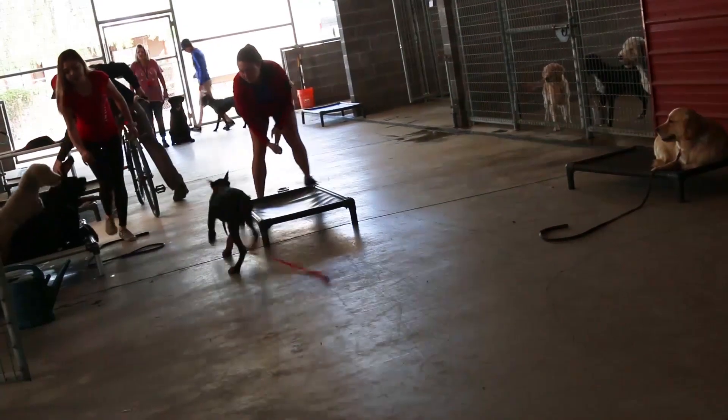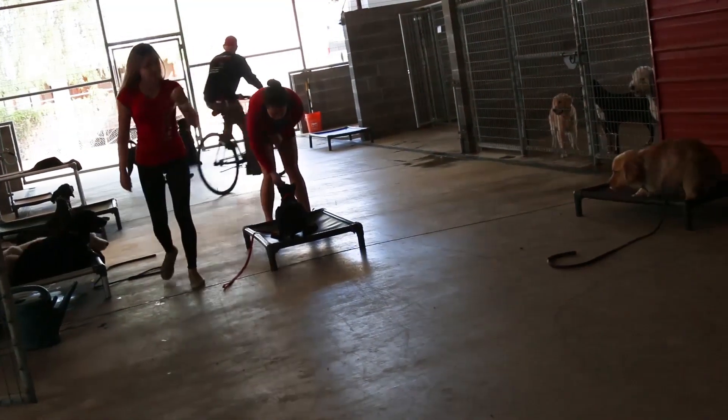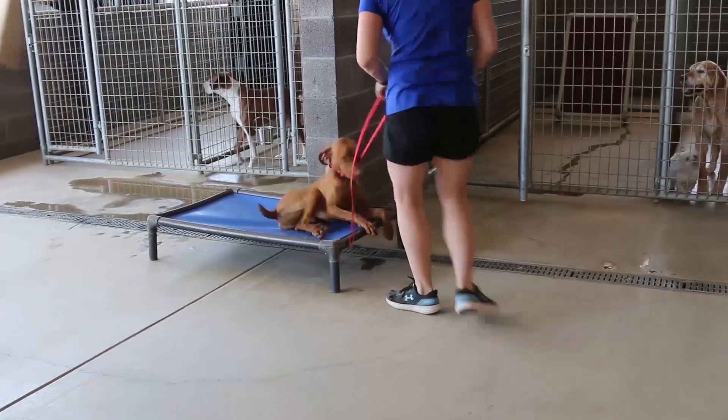Another dog walks by, they roll a ball, and the dog goes to get off the bed. They say 'no, bed' and stimulate the dog until it gets back on the bed. This is one application where we will use low-level stimulation in continuous mode.